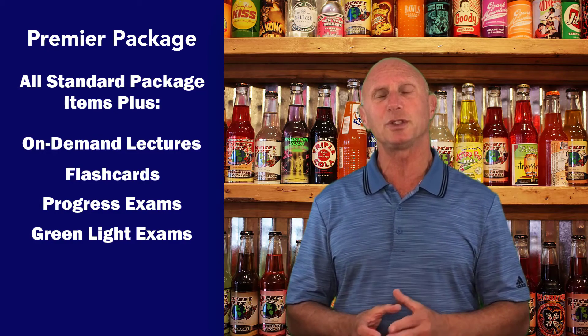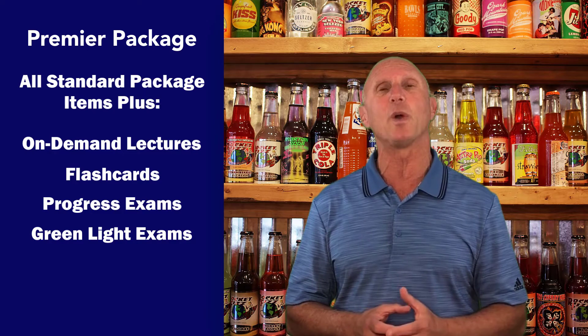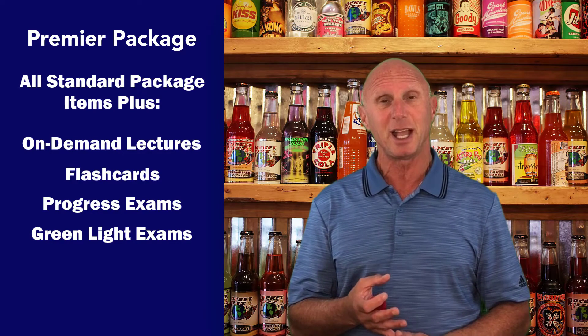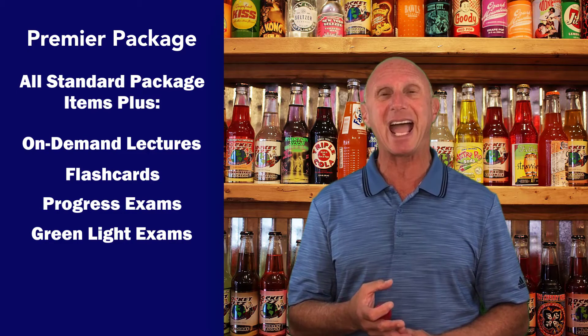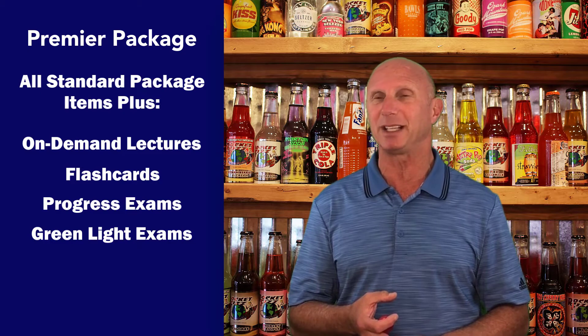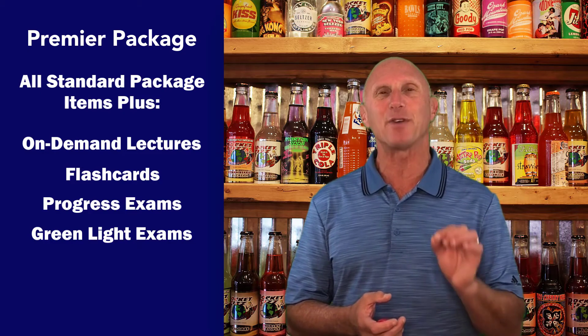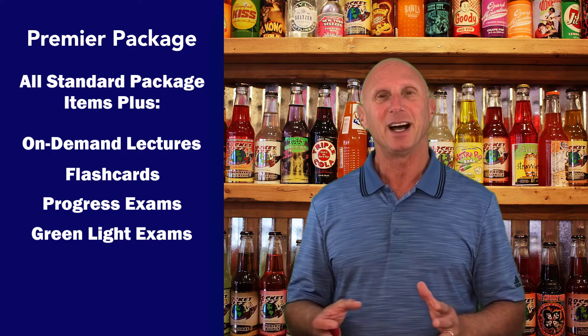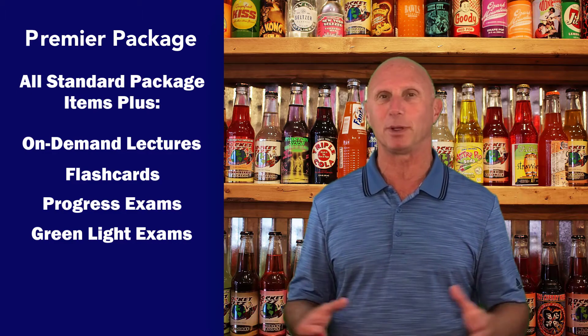Premier also includes a learning guide that goes along with the on-demand lectures, as well as electronic flashcards, our progress exams which are excellent as unit tests, and our green light tests — which help determine if you have a green light to take the actual exam. That's one of our most popular courses.